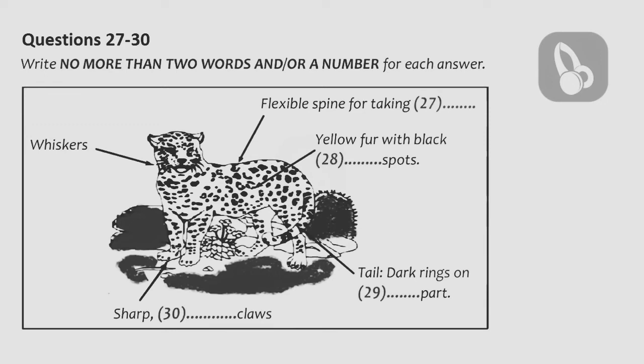Moving on to the fur — its fur is quite distinct. The markings are like black donut-shaped spots on its otherwise yellow fur. People often confuse them with a leopard for this reason. Now, the tail is interesting. Although people think that the tail has stripes on it, the fur on the tail actually is similar to the body, with black circles around the lower section.